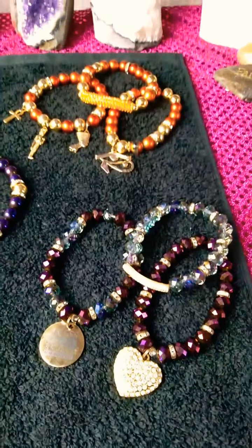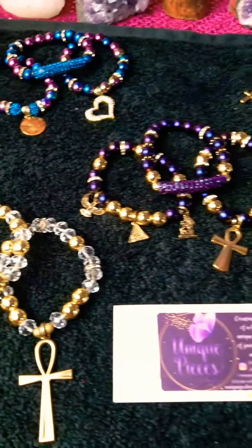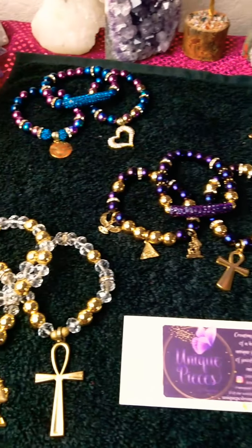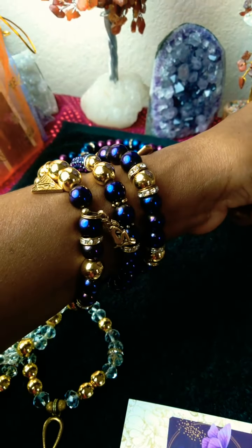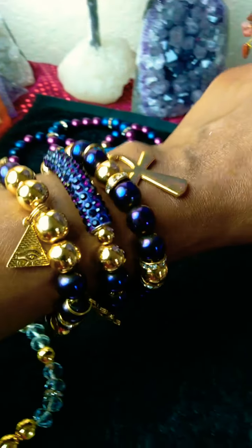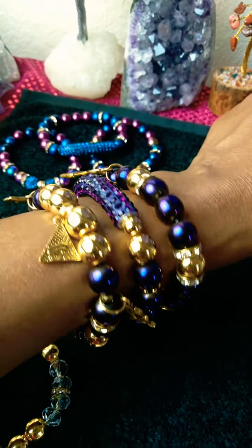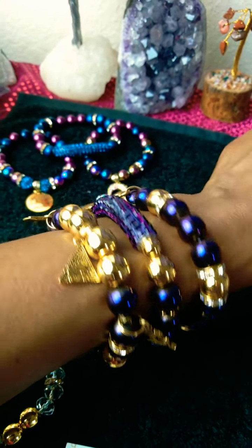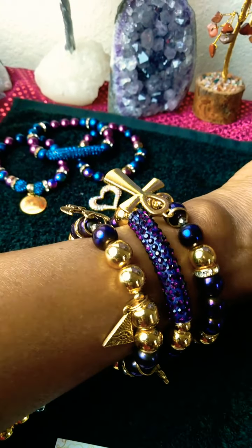So I'm going to model this jewelry so y'all can see how beautiful it is. Now check out this beautiful jewelry — look at that beautiful deep purple. She has many colors to choose from, just about anything you want she can do. If you want a custom design, she can do it — many different colors.